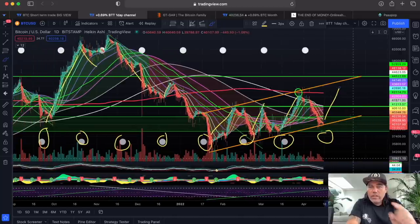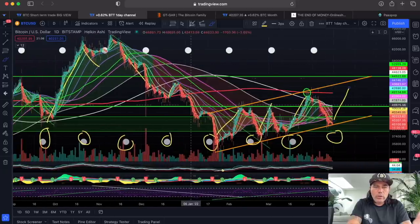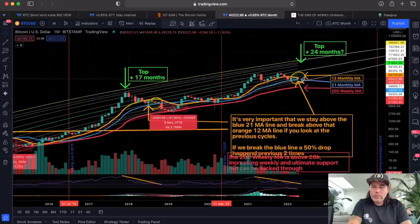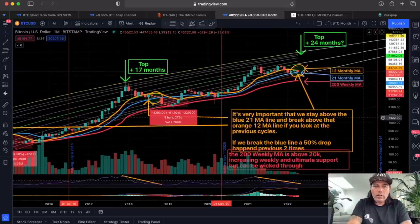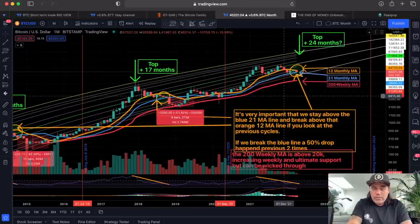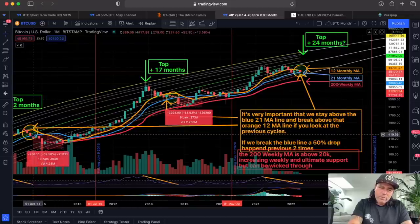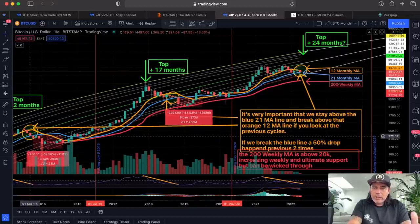Check the video about the GTGAR if you want to know more about customization. Now the monthly chart — very important right now. I'm watching this closely like a hawk because these three lines are very exciting. I've been telling you this for months, but the exciting part is this blue line: we must not break that blue line.